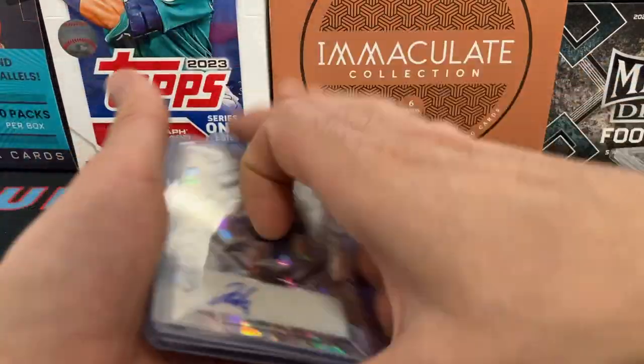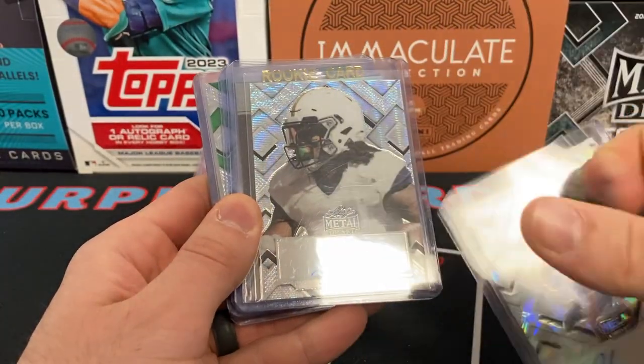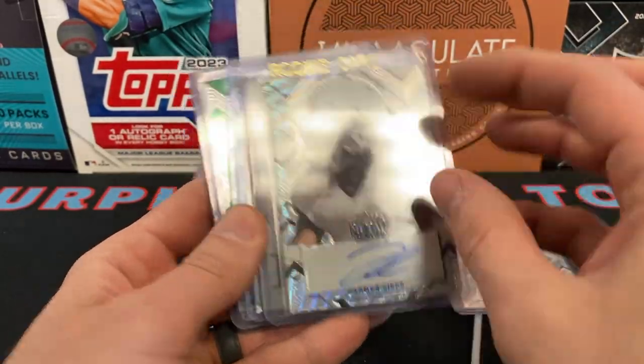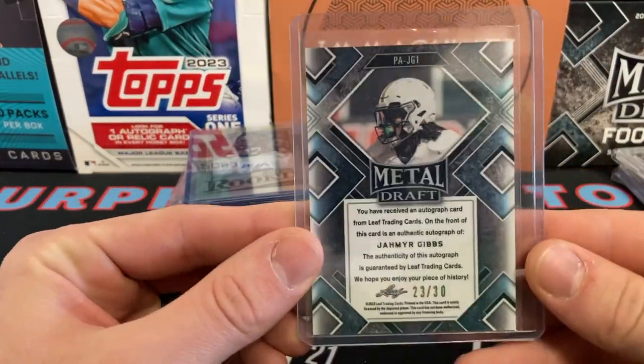Let's breeze through some of these autos. Here we have a Jahmyr Gibbs, this is 5 of 25 from Leaf Metal Football. Another Jahmyr Gibbs auto — cool to see that he went to the Detroit Lions, what was it, 13th or 14th overall in the draft. This one is 23 of 30.